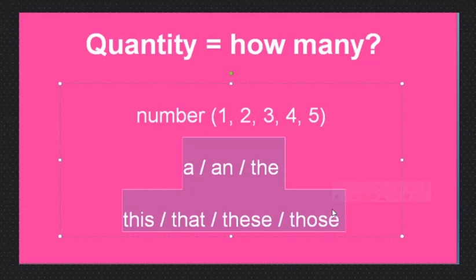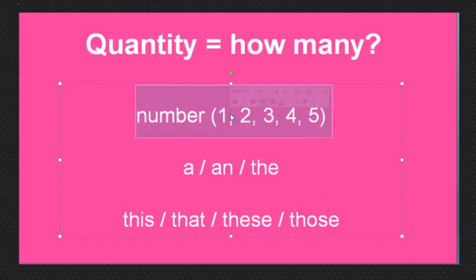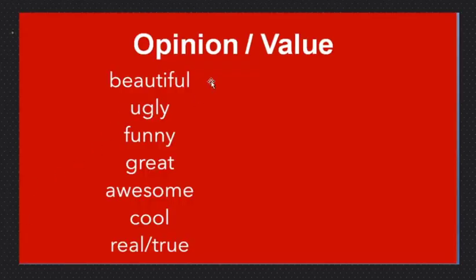These words are called determiners or articles. They determine where the thing is and how many there are. One pencil, this pencil. One pencil over there is 'that pencil.' More than one: two, three — 'these pencils.' And more than one over there: 'those pencils.' So we have this, that, these, and those. These are determiners, articles, or numbers. They tell us how many.